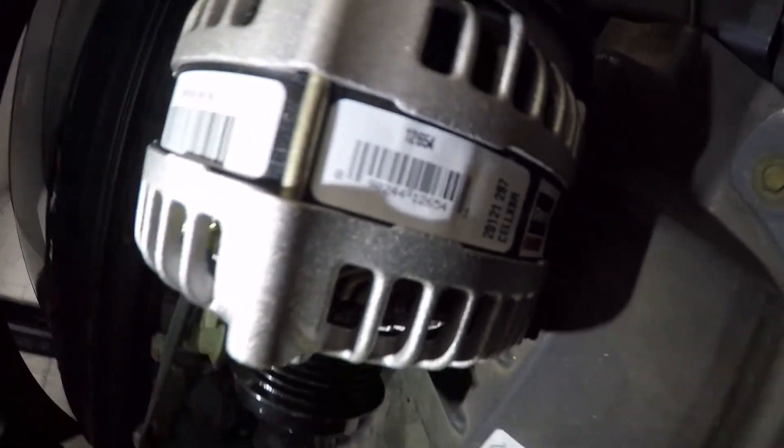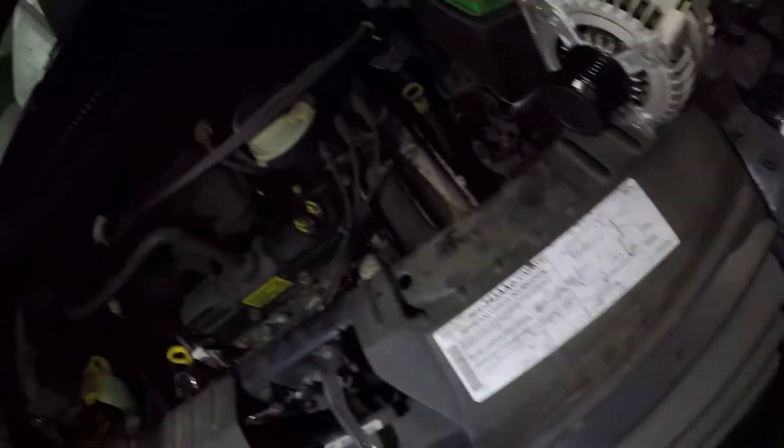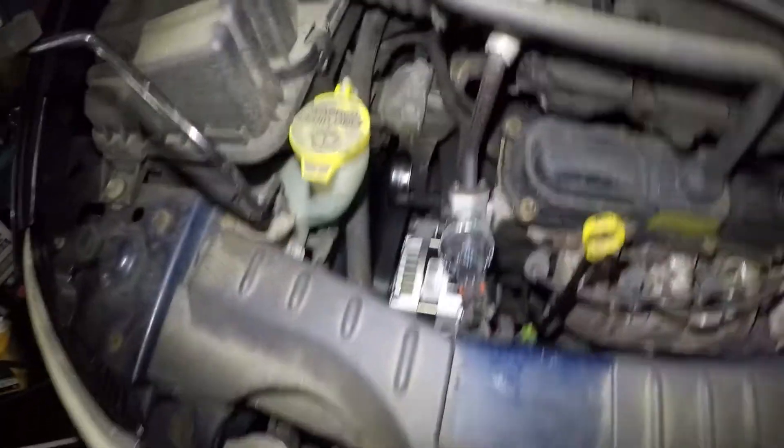Let me show you a part number. This is a Remy alternator, and the part number is 12654. If you guys need more information, that part number should help you find it.